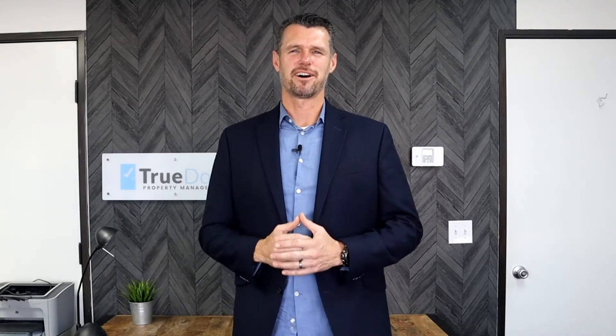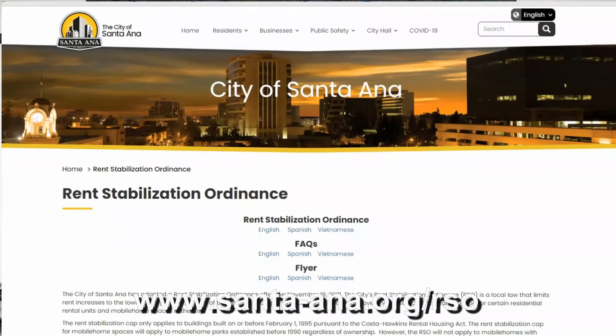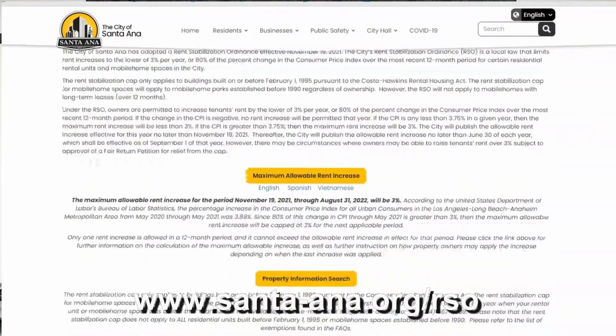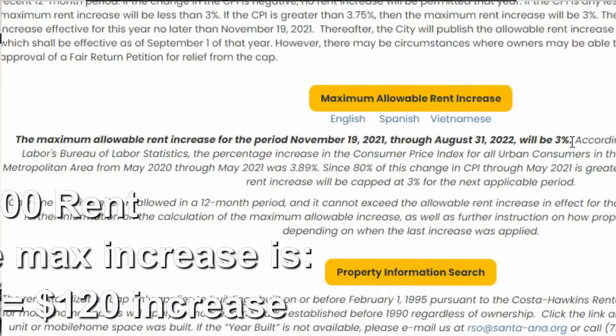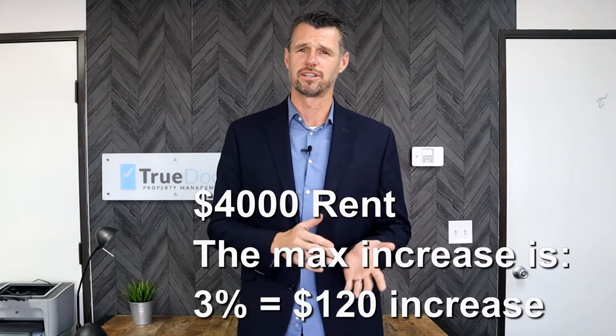So let's say you have a house that rents for $4,000. You will now have to determine how much you are allowed to raise rents. The city of Santa Ana has made it easy — they have a webpage: santa-ana.org/rso. The link will be below in the description. As you see on this page, you'll find the maximum allowable rent increase. If you go there now, you'll see that the maximum allowable rent increase is 3%, so on a $4,000 rent, the increase would be limited to 3% or $120.